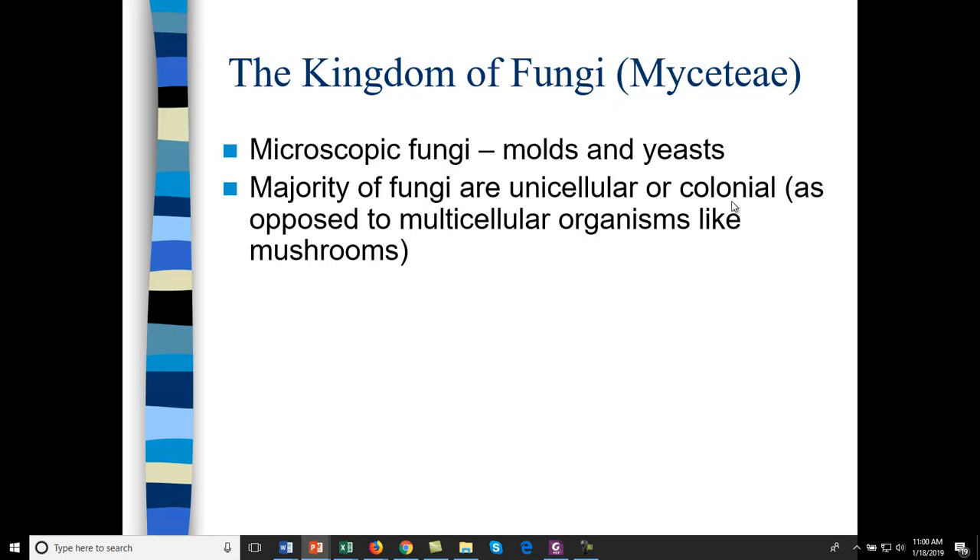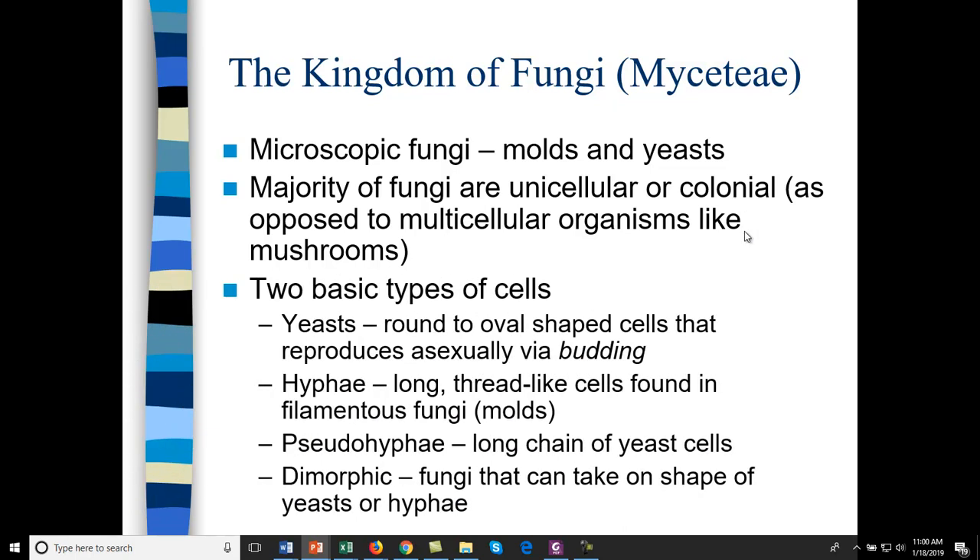There are two basic types of fungal cells: yeast and mold. Yeast are round to oval cells that reproduce by budding. Hyphae would be mold — these are long thread-like cells found in filamentous fungi. You do find yeast cells that look like hyphae; we call them pseudohyphae. Then there are specialized dimorphic cells — they look like yeast or molds depending on where they are in their life cycle.